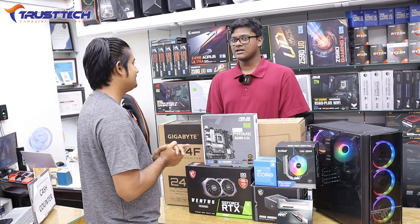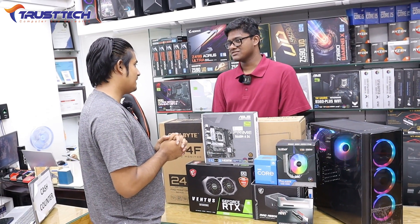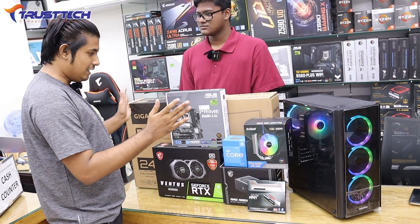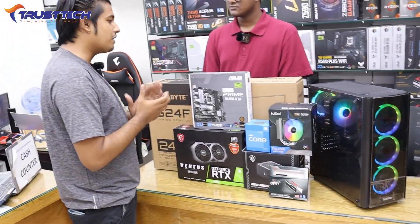My name is Mr. Isham Zarif. I've been interested in a high-configuration PC build, and I wasn't sure how to proceed, so I came here for help.